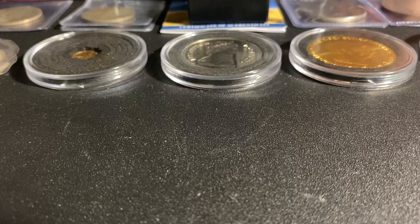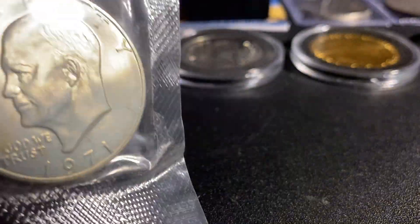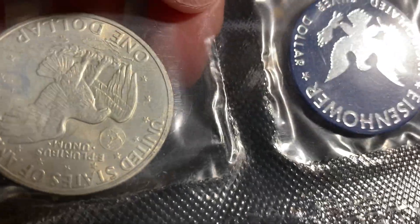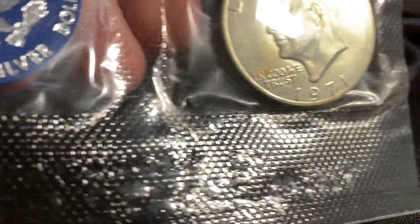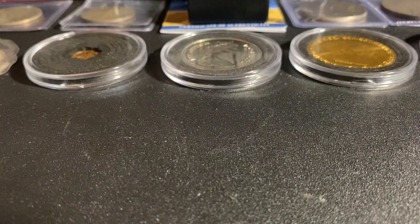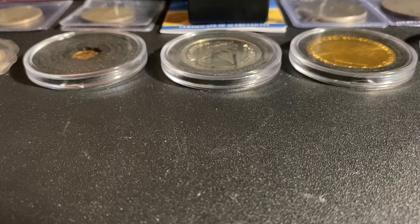Next we have the Eisenhower Silver Dollar from 1971. I won this from a giveaway from International Stacker, so thank you very much International Stacker. This is super cool. This community is just the best — so many giveaways, so many good people. Love chatting with all of you.